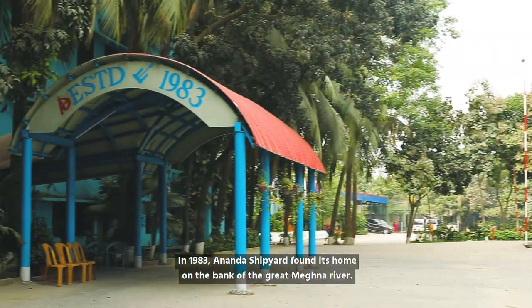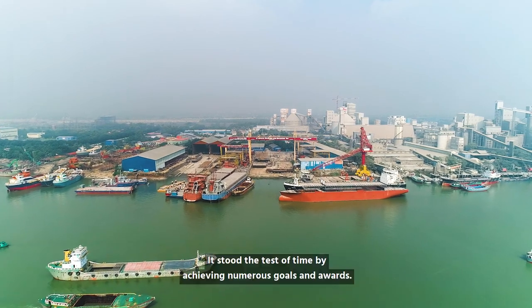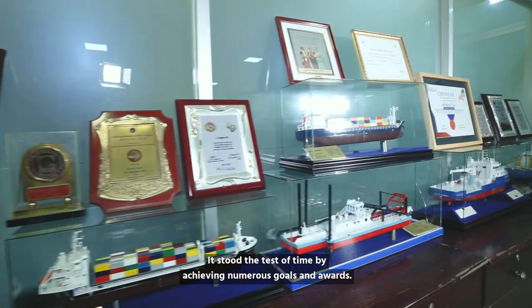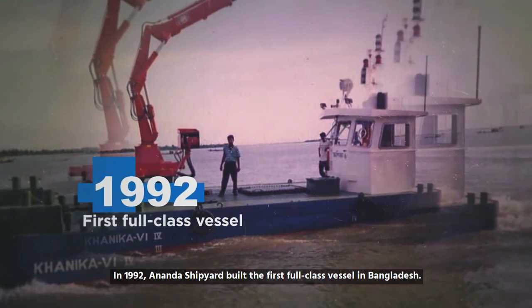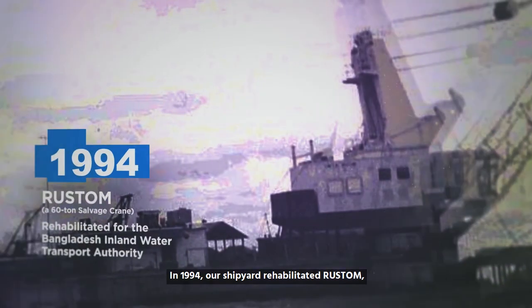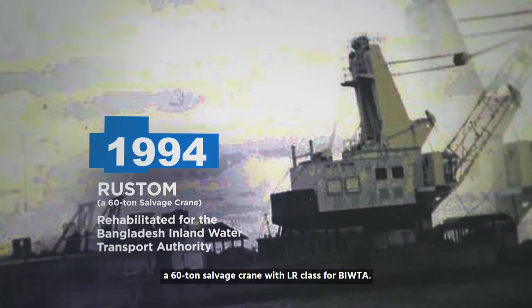In 1983, Ananda Shipyard found its home on the bank of the Great Meghna River, and stood the test of time by achieving numerous goals and awards. In 1992, Ananda Shipyard built the first full class vessel in Bangladesh. In 1994, our shipyard rehabilitated Rustam, a 60-tonne salvage crane with LR class for BIWTA.